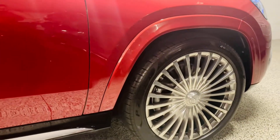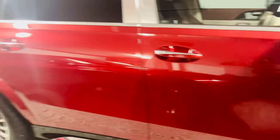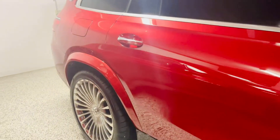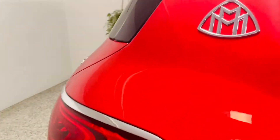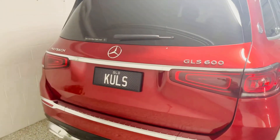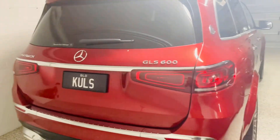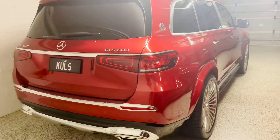Look at these beautiful 23-inch specific alloys made by Maybach. Look at this car — there are so many things to talk about. Maybach is the most luxurious car for me in the SUV category of course.